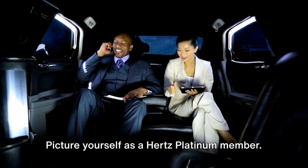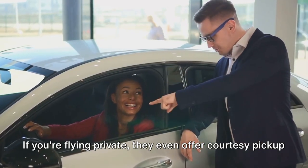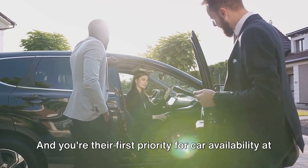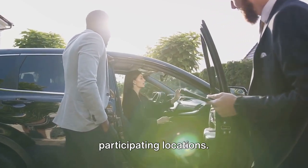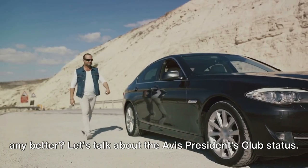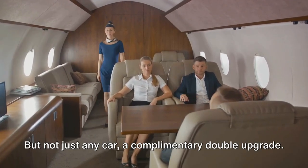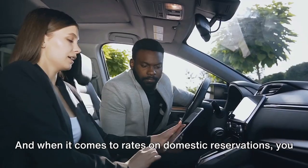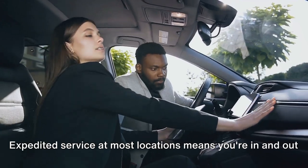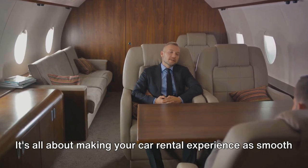Picture yourself as a Hertz Platinum member. At the time of rental, you get an upgrade. If you're flying private, they even offer courtesy pickup and delivery of the car to select private plane terminals, and you're their first priority for car availability at participating locations. With the Avis President's Club status, a car is guaranteed for you with a reservation — not just any car, a complimentary double upgrade. On domestic reservations, you get the lowest applicable rates, and expedited service at most locations means you're in and out in a snap.